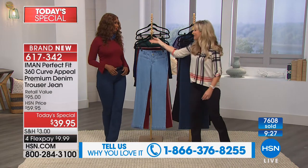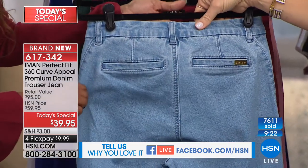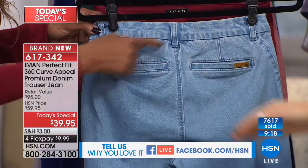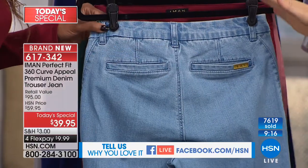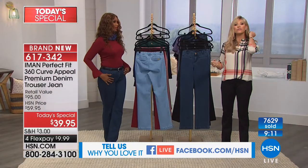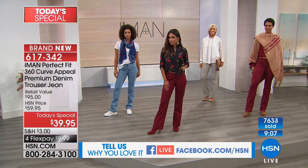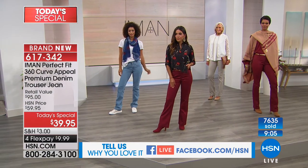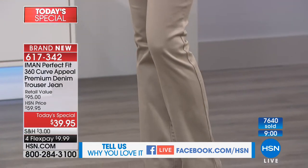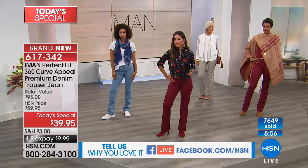The darts in the back give you more shape regardless of whether you have an ample tush or not. It's $9.99 and we only have about nine more minutes remaining. This is Iman's only bottom Today Special for the rest of the year — designed to be easy breezy in your fashions. You can really dress them up because it's a trouser, premium denim.